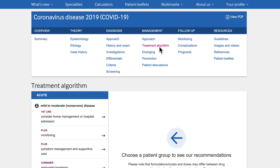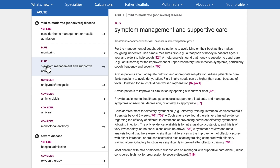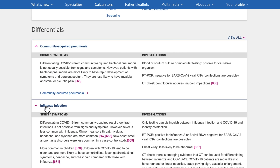Our unique treatment algorithm guides users step-by-step through the treatment options for different patient groups, all presented clearly in one place. The differentials table is clearly laid out to help you make a rapid diagnosis when every second counts.